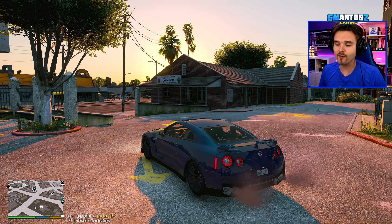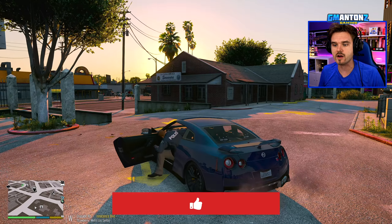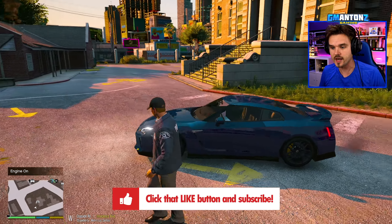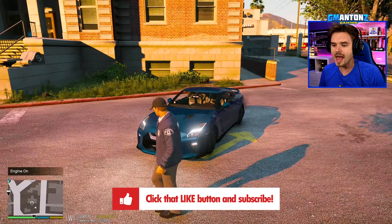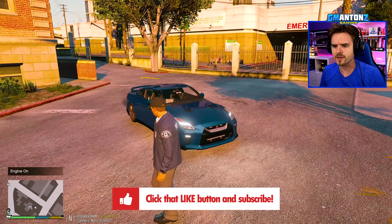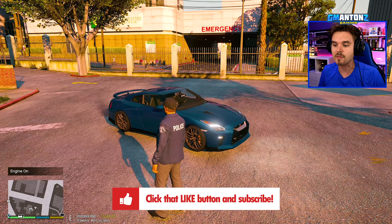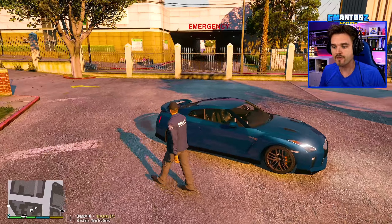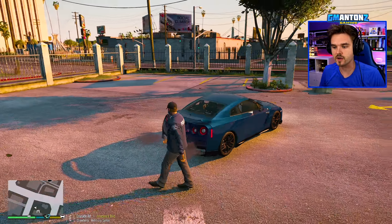Before we get started, let's do a quick walk around the car. As you can see, today we have it in this really nice dark blue color. I love how the GTR looks — it's got this really aggressive, sporty styling, not a typical police car that you'd see, but it makes for a very fun patrol.